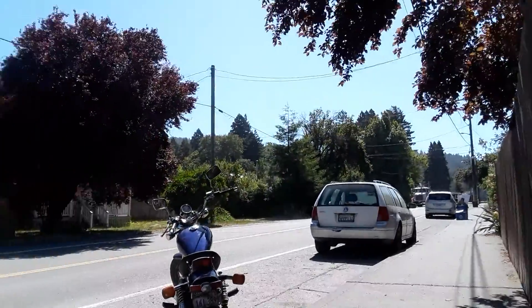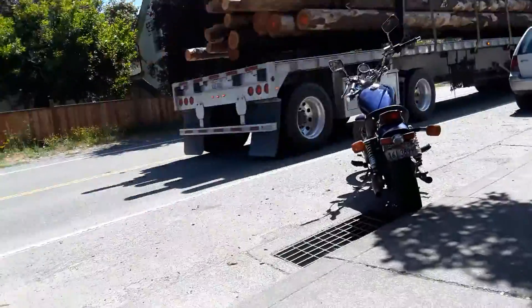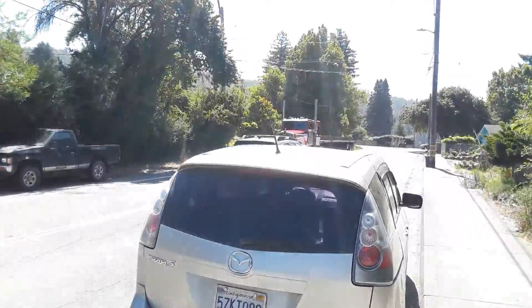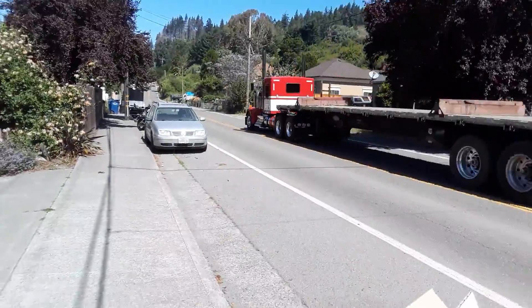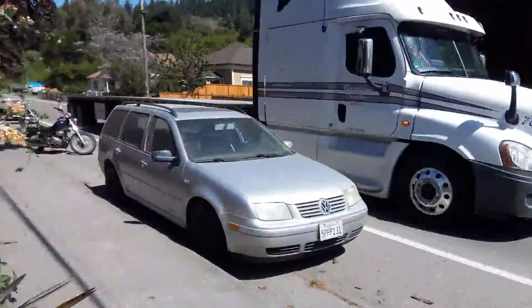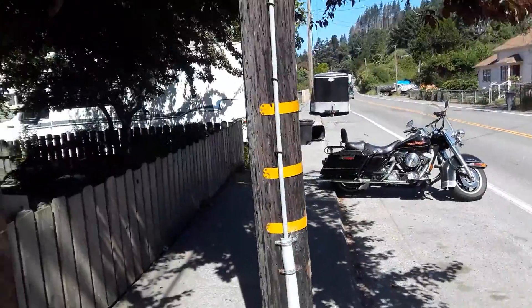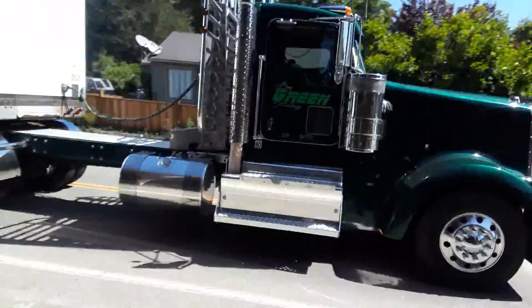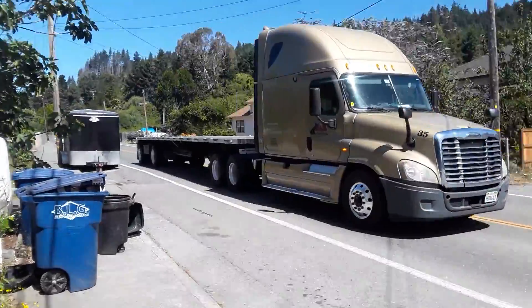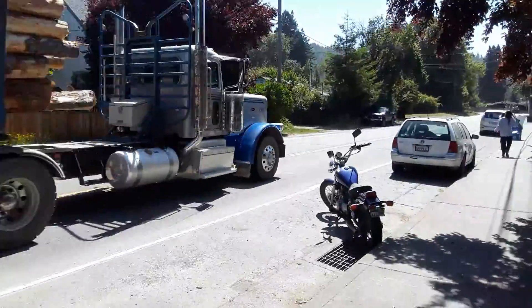That 1999 Peterbilt 379 — Jake Ray! Whoo! Also a truck coming westbound, 2015 Peterbilt 367. Also that 2015 Kenworth W900 — that's a Freightliner Cascadia. Also a truck coming eastbound, 2015 Kenworth W900. Also a truck coming eastbound, 2015 Peterbilt 389 extended hood.